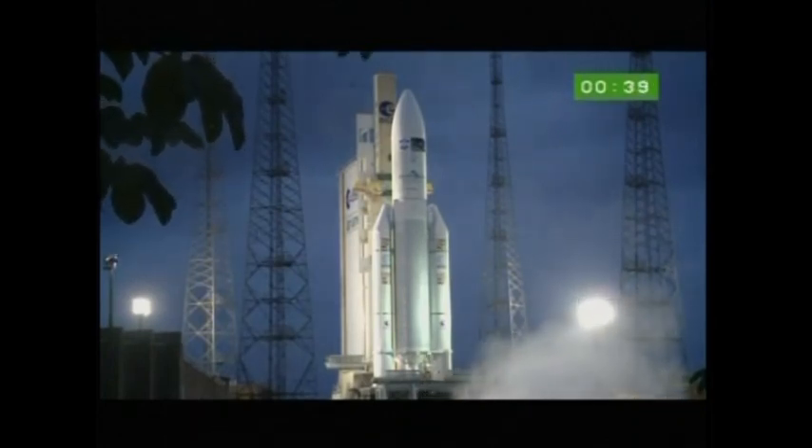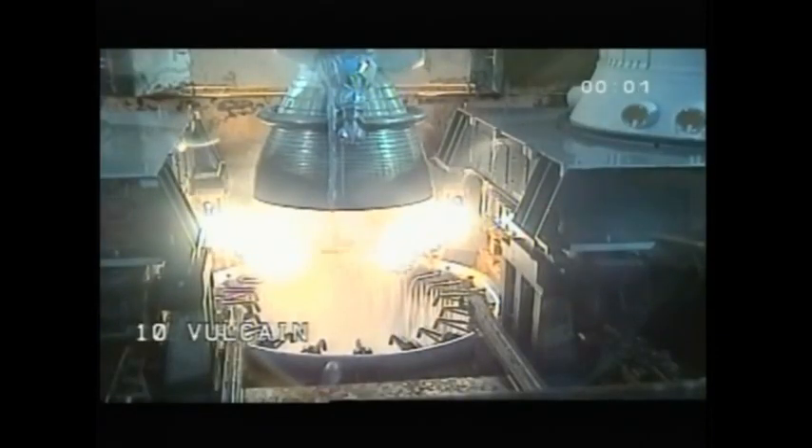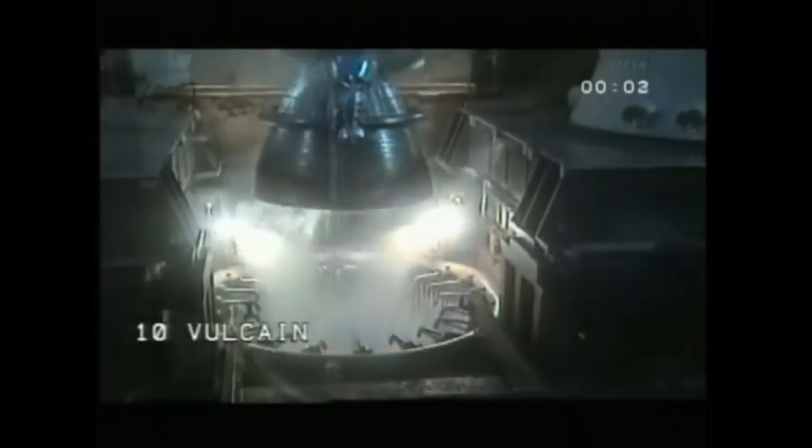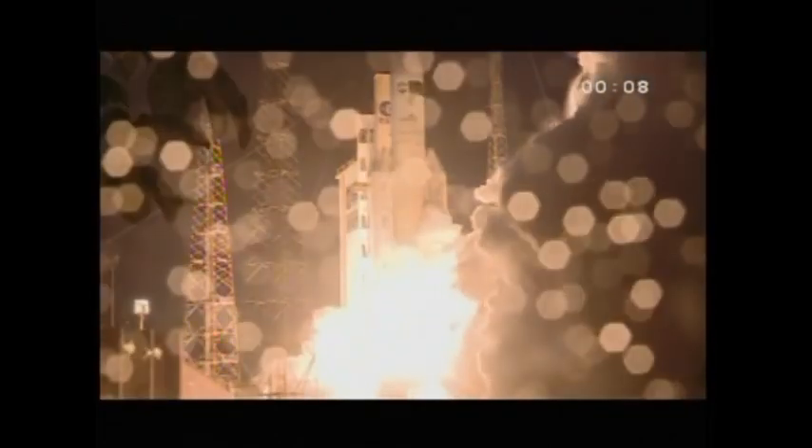10, 9, 8, 7, 6, 5, 4, 3, 2, unités. Top, allumage Vulcan. Confirmé. Top, allumage EAP, décollage.